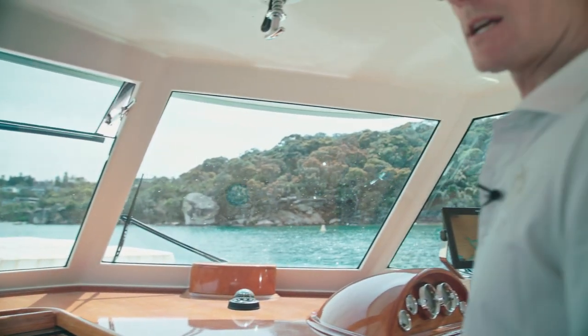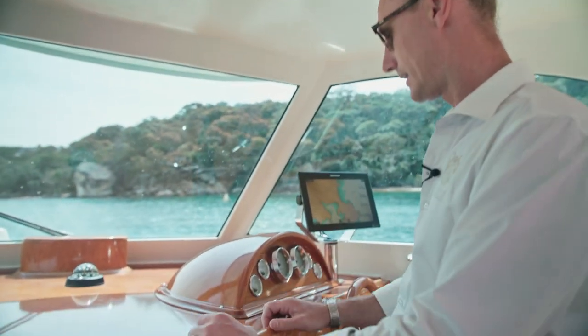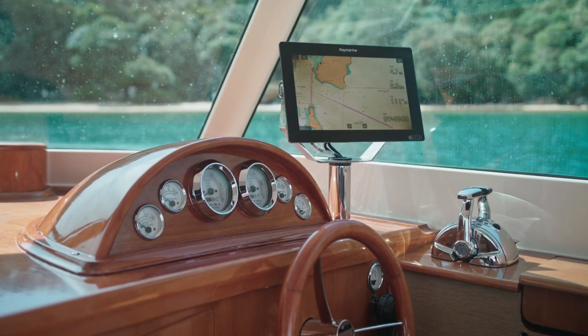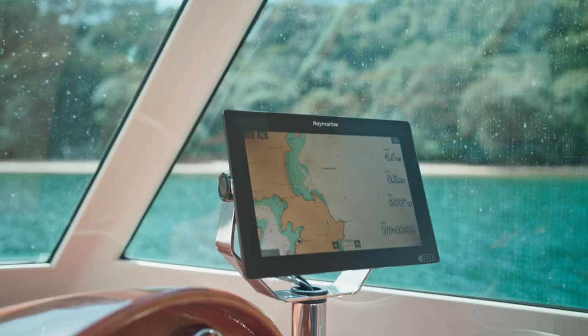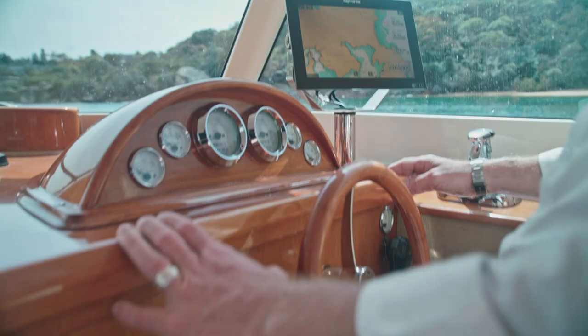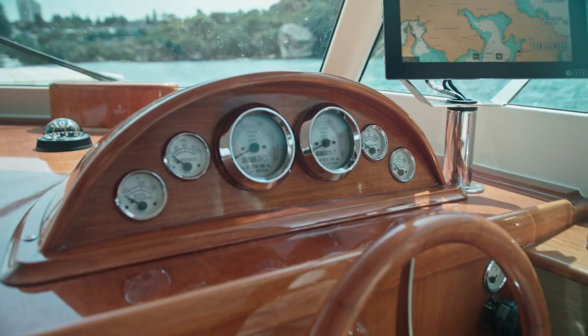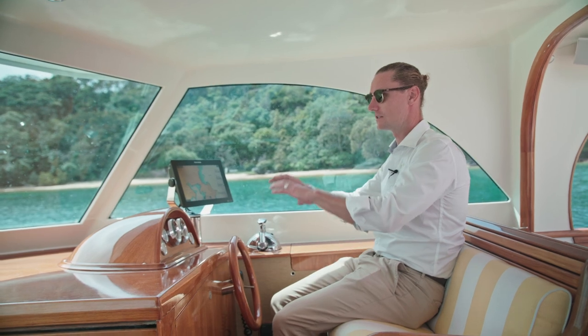She's powered by twin 6LPA Yenmars, bow and stern thrusters, side power. You'd never know how modern she is — obviously electronic controls, a Raymarine hybrid touch with all the right gear on it, VHF, and then just nice simple gauges.